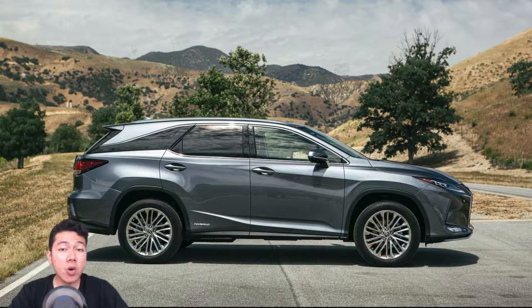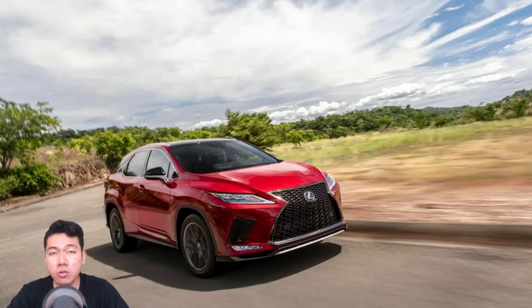There are now two new ways to order the F-Sport on an RX: the appearance package and the performance package. You'll want the performance package, of course, with the latest active variable suspension, electric power steering, new performance dampers, and drive mode select with Sport Plus.